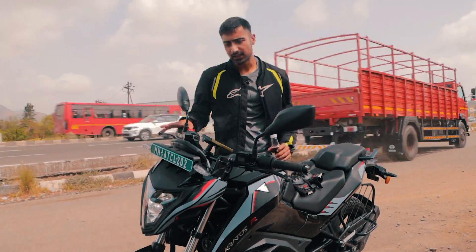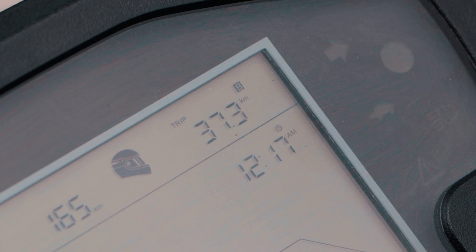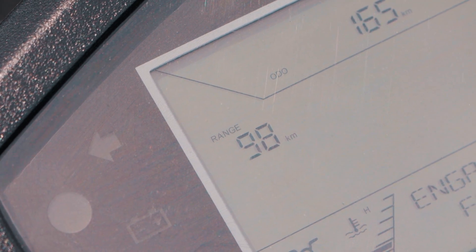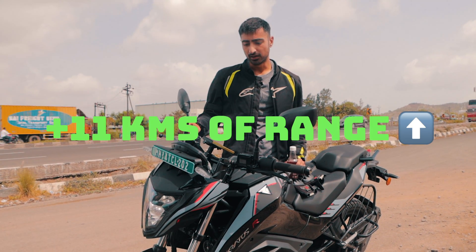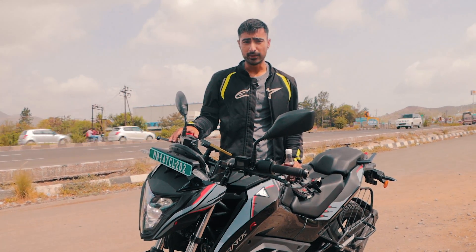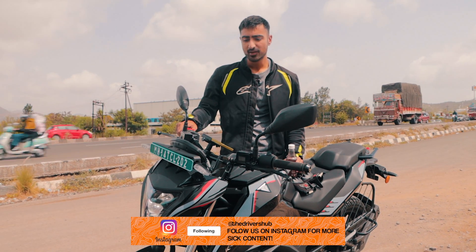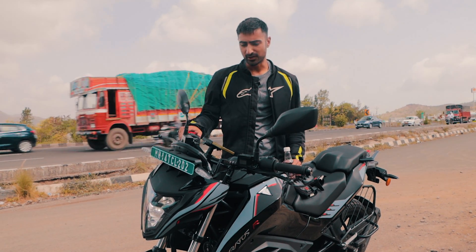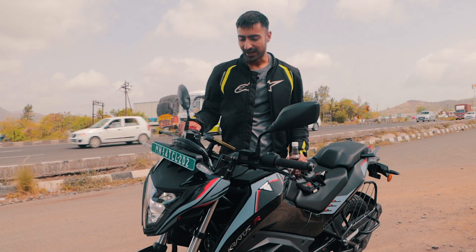We've just taken a little break for refreshments and we have almost covered half way. We are 37km in and we have only dropped 26km of range from the 124 that is displayed. So we have gained 11km in range, and that is good news because we should be gaining another 11 on the way to our destination. That will be very crucial for our way back because we will need as much range as possible. Let's head on ahead and get ourselves our sandwich.